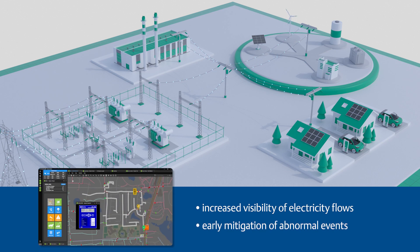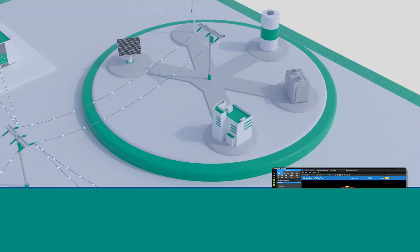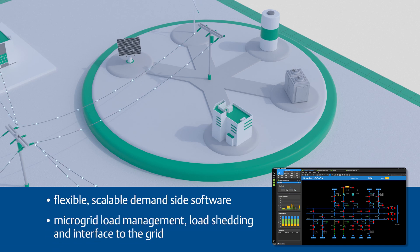The Emerson Advanced Distribution Management System uses real-time control to optimize operations with minimal disruption, and integrates microgrids and distributed energy resources with flexible, scalable, demand-side software for microgrid load management, load shedding, and managing the interface to the grid.